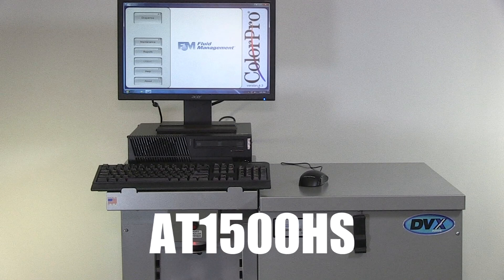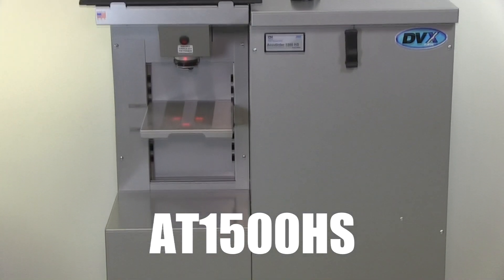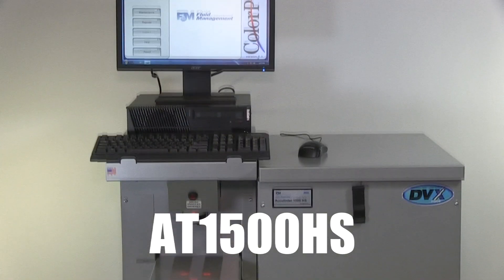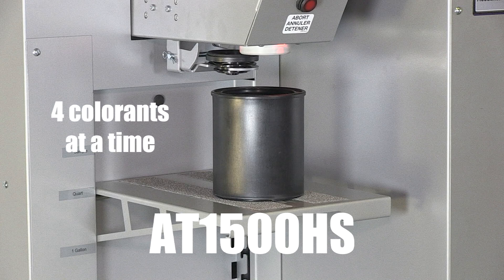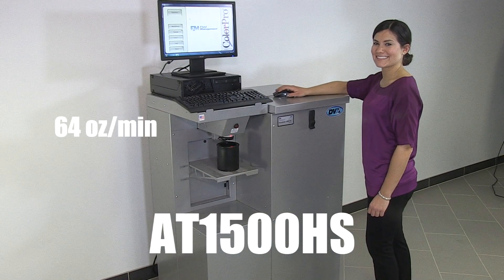Our next machine, the AT1500HS, is an enhanced version of our popular AT1500 model, with the same canister configuration and volume. It is specifically designed for medium volume retailers and dealers. The automatic nozzle closer facilitates daily maintenance when dealing with low and zero VOC colorants. This model's ability to dispense four colorants simultaneously makes it fast while precise, with a maximum flow rate of up to 64 ounces per minute.